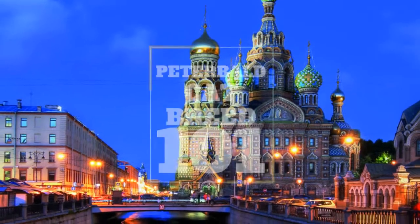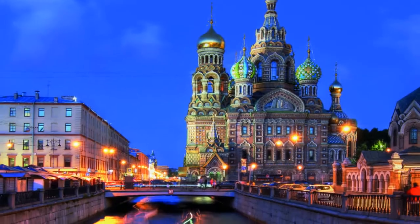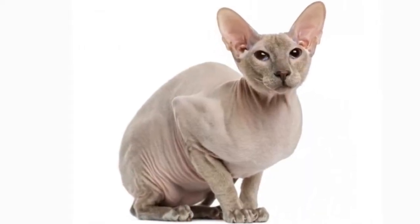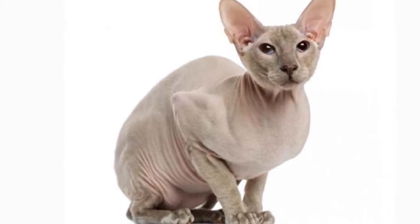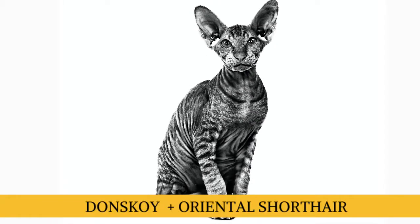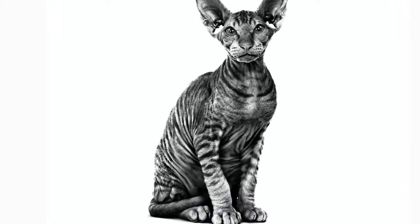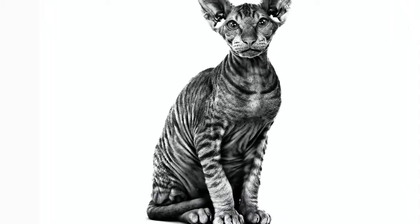The breed gets the 'Peter' in the name from St. Petersburg, and the 'bald,' of course, from their mostly hairless coats. The story of the Peterbald dates back to 1993, when the Donskoy was bred with the Oriental Shorthair. A new hairless cat emerged, and it was named the Peterbald due to its popularity in the city of St. Petersburg.